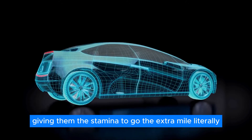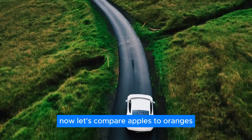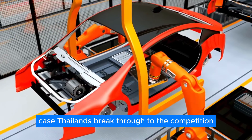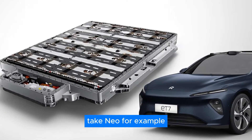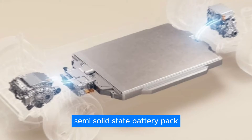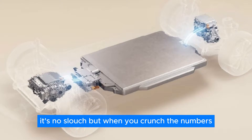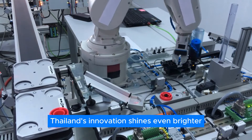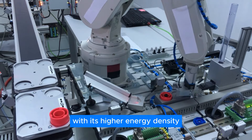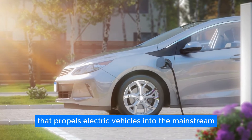This gives EVs the stamina to go the extra mile — literally. Now let's compare Tylon's breakthrough to the competition. Take NIO, for example, with their impressive 150 kWh semi-solid-state battery pack. It's no slouch, but when you crunch the numbers, Tylon's innovation shines even brighter. With its higher energy density, Tylon's battery could be the game-changer that propels electric vehicles into the mainstream.